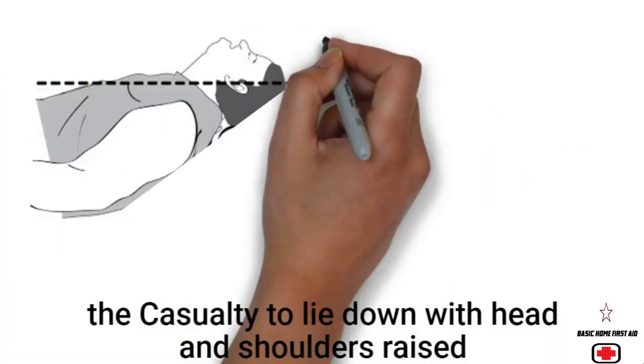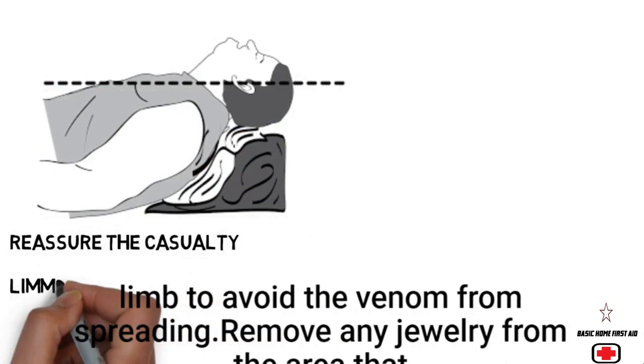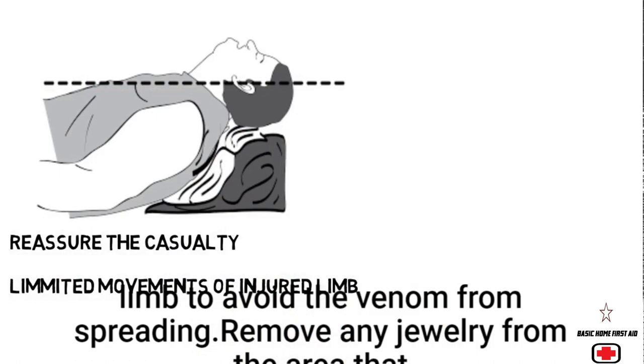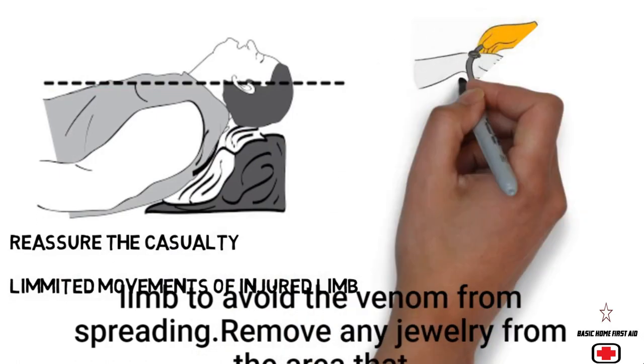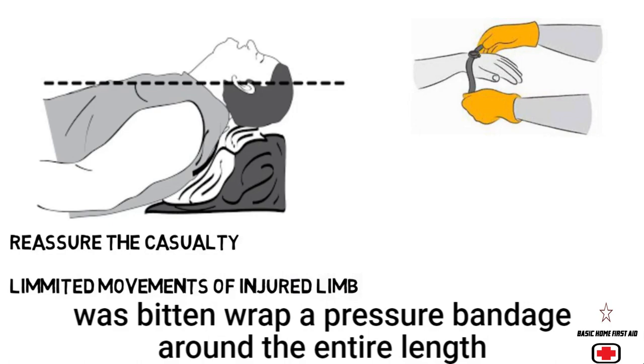Help the casualty to lie down with head and shoulders raised. Reassure the casualty and advise them not to move the bitten limb, to avoid the venom from spreading.